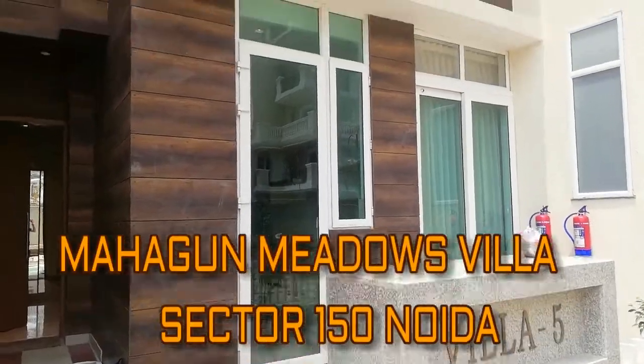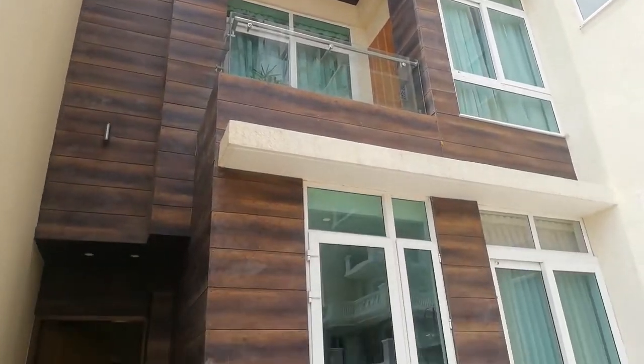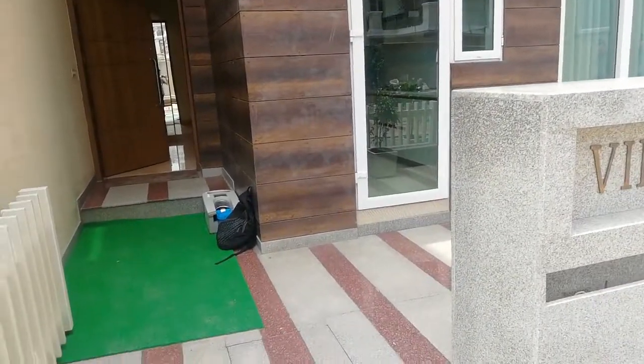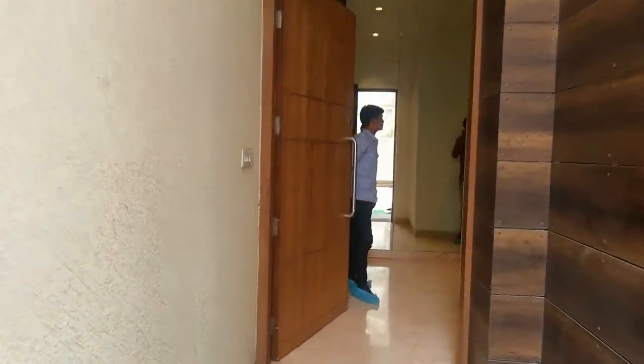Hello everyone, I am from Regrob.com, India's leading real estate brokerage firm, and today we'll give you the interior view of Mahagun Meadows Villa, which is located at Sector 150, Noida.